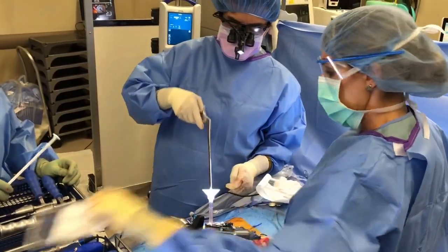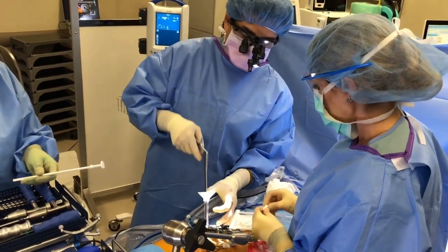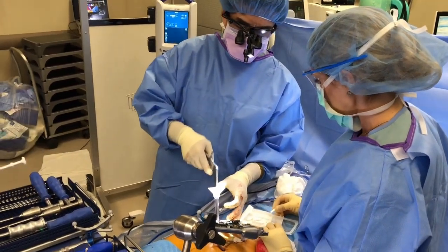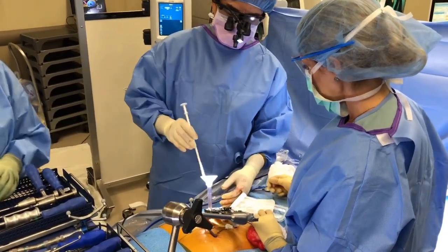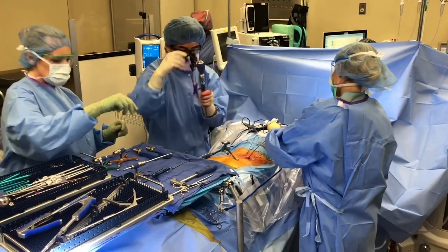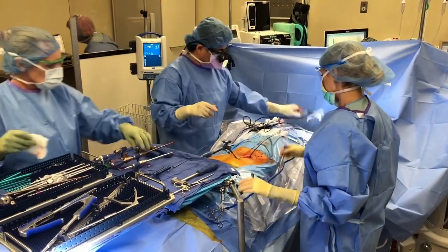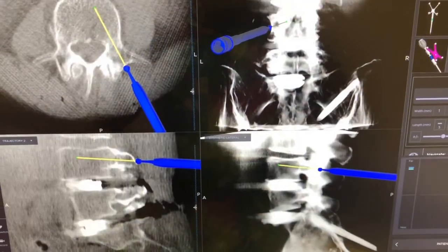What are you doing now, Dr. Jim? I am putting in the bone graft through this new bone graft inserter. Open that bracelet. Thank you.